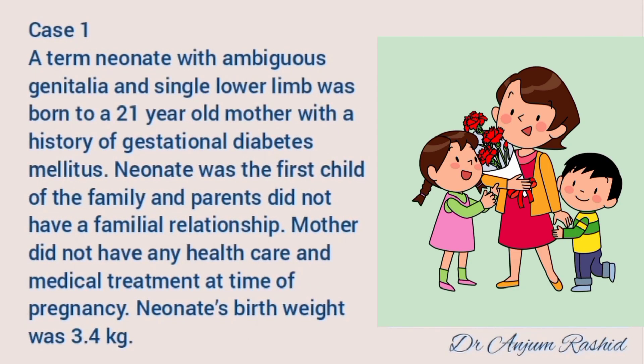Case number one: a term neonate with ambiguous genitalia and single lower limb was born to a 21-year-old mother with a history of gestational diabetes mellitus. The neonate was the first child of the family and the parents did not have a familial relationship. The mother did not have any healthcare or medical treatment at the time of pregnancy. The neonate's birth weight was 3.4 kg.